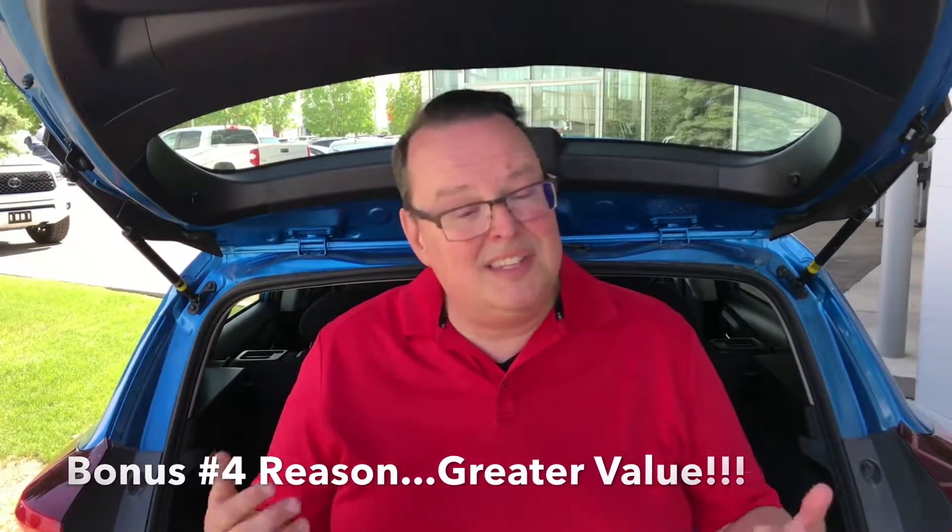Now, a bonus reason — I know I said there would be three, but there's actually four. The fourth reason is that this car has tremendous value. Typically it is a little bit more expensive than, say, a Corolla LE. However, with current incentives, the payments — whether you're looking at a cash purchase, financing, or leasing — are almost the same as buying a regular LE Corolla.